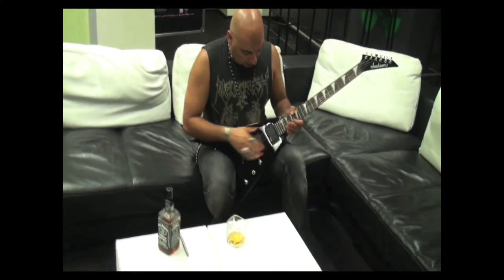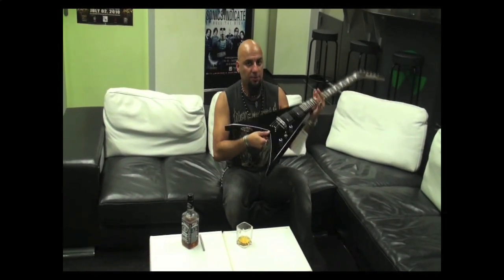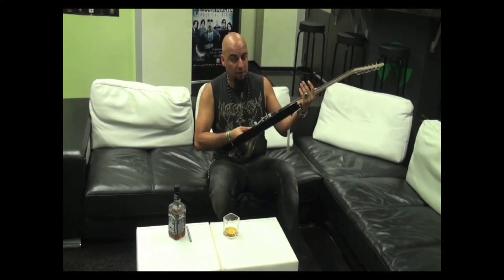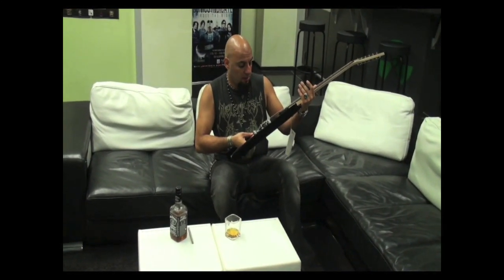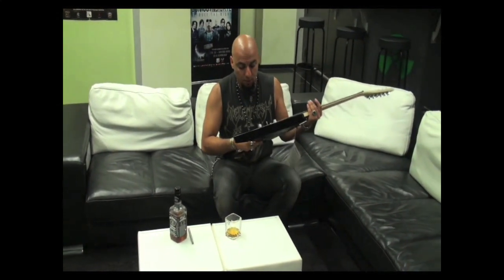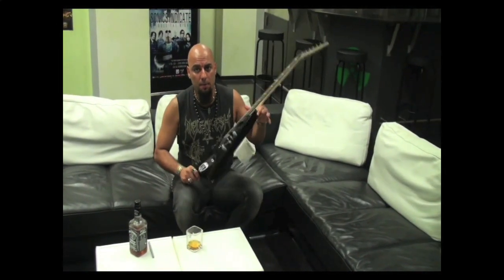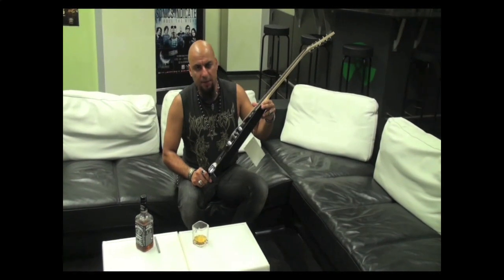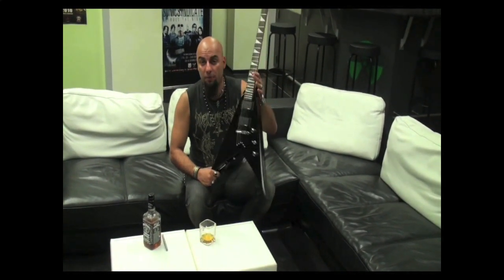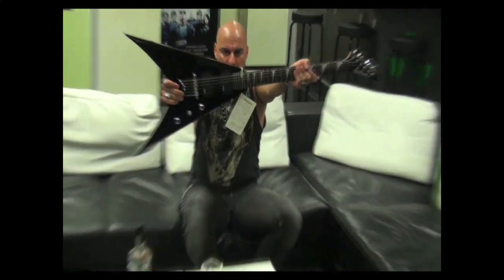Hey guys, as you can see this is a very nice Jackson Flying V. I like to play Flying V guitars and what's happening right now is Jackson were cool enough to send us this guitar. They sent it to the record company for a Jackson Euclid Blast Melikesh competition guitar giveaway, so we're gonna give this guitar away — one of you lucky people will get to have it.